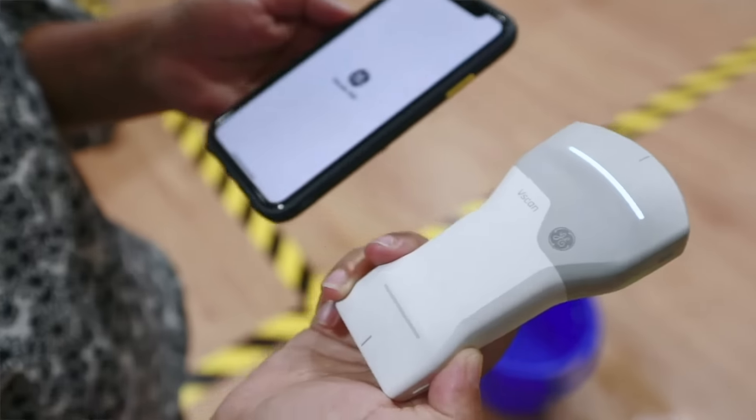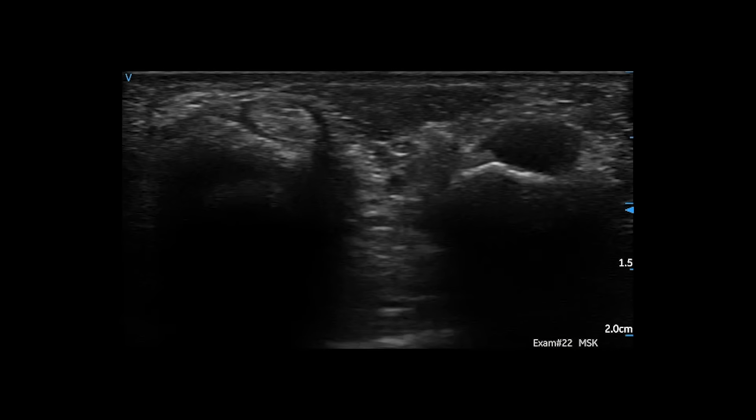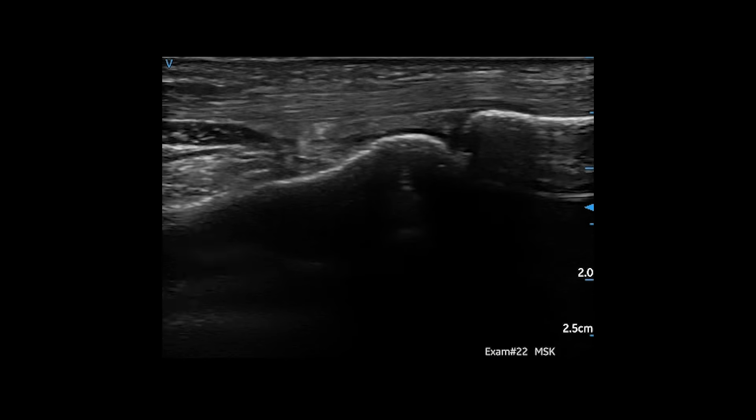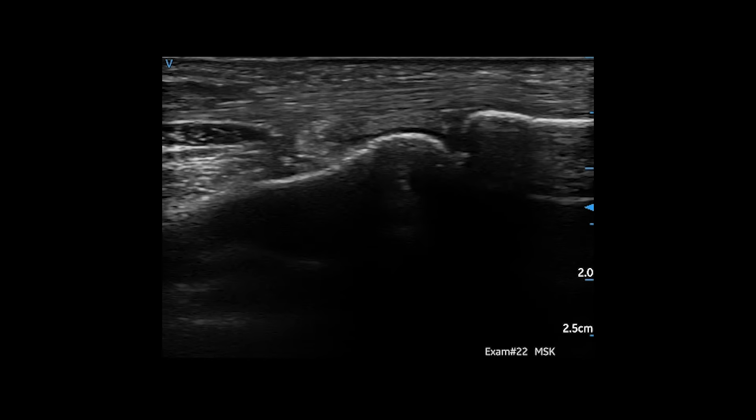The first time I fired up the V-scan, it did feel a little bit like stepping into the future. One of the first scans I did was someone who had a trigger nodule on their finger. I touched it and you can see I had to move their finger — you can see the nodule, you can see the tendon moving on the screen — and I had this smile on my face. I looked up and the patient's smile was almost larger than mine was.